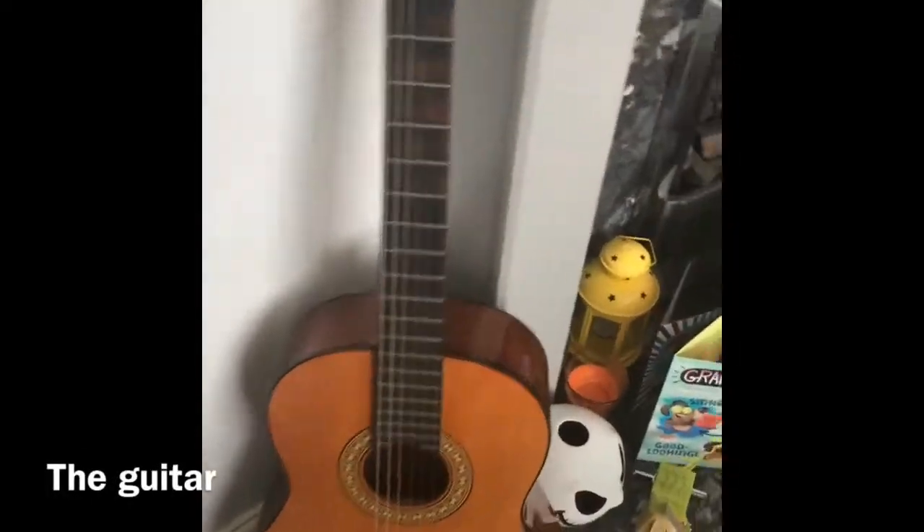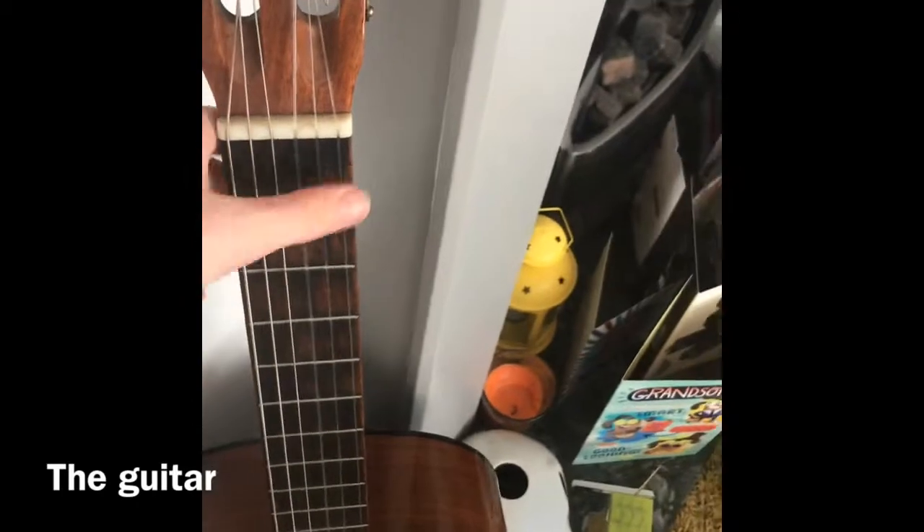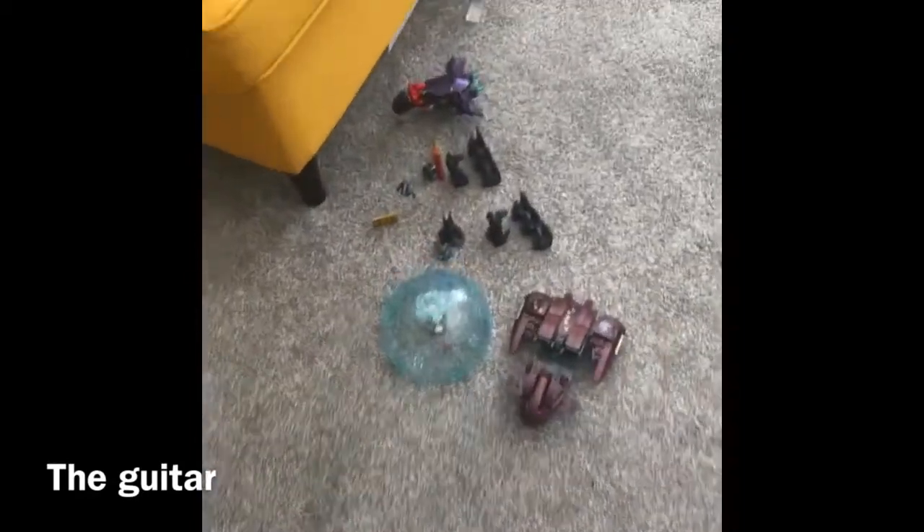Yesterday was actually my birthday, so this is my first upload in quite a while. I got this acoustic guitar right here — very nice — and all these presents and loads of money.